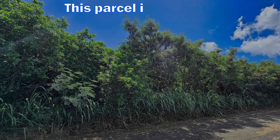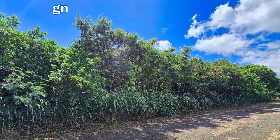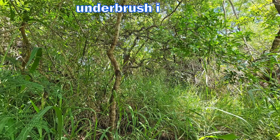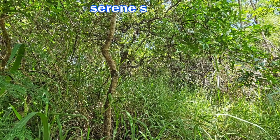This parcel is fairly flat ground and is dominated by Christmas berry trees, known for their twisting, gnarled trunks and vibrant green foliage. The underbrush is thick with various plants, and it feels secluded here, providing for a private and serene setting.